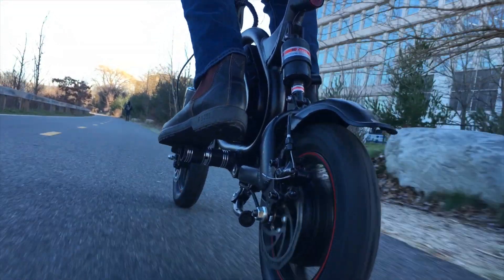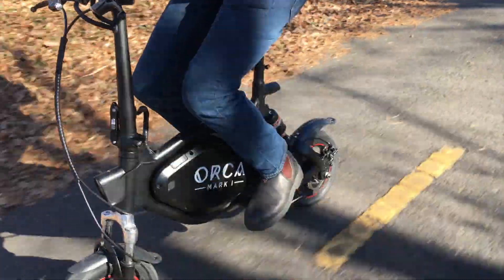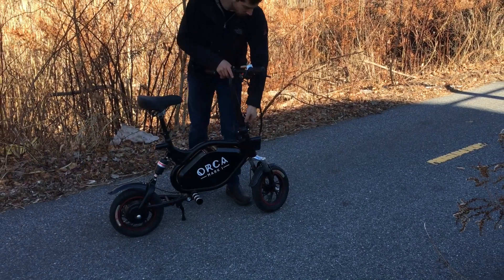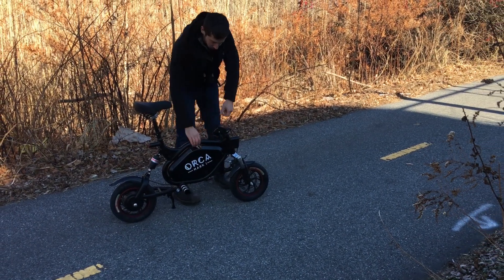Now let's move to the scooters. We'll start with a seated scooter, which is the Orca Mark 1 from Voro Motors. This is a hilarious little seated scooter — it gets up to 25 miles an hour, has a big battery with 37 miles of range, and technically they call it triple suspension: a suspension fork, suspension in the rear, and a suspension saddle. This one is $1,199, but if you use the coupon code ELECTREC, you can get it for 7% off.